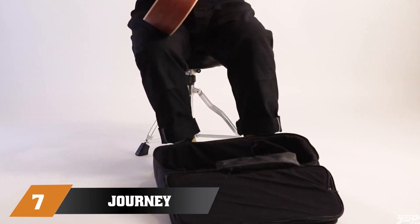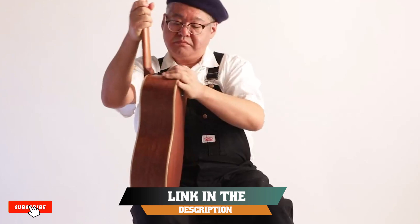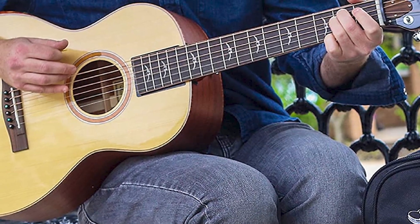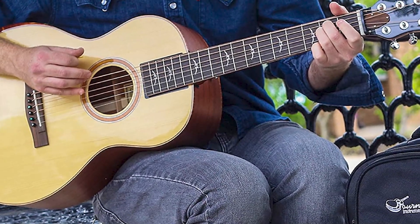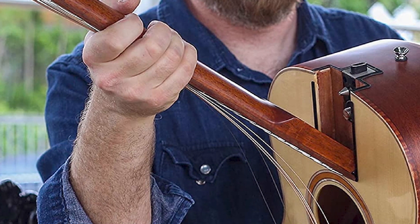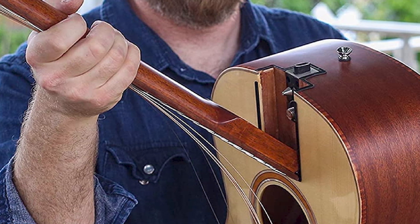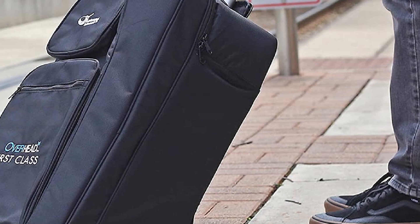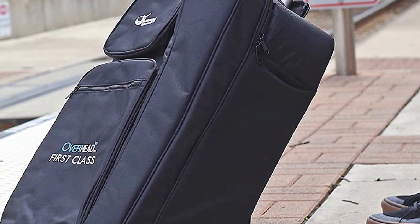Moving on to number 7, the Journey Instruments OF-412 First Class Parlor. When you need portability and great tone, the OF-412 First Class Solid Sitka/Sapele Parlor Acoustic-Electric from Journey Instruments is an amazing instrument that truly has to be experienced to be believed. The OF-412 features Journey Instruments' patented collapsible neck system that lets you detach and reattach the guitar neck with just a few simple clicks and turns, letting you easily fit it inside its included travel backpack and into overhead bins on planes.